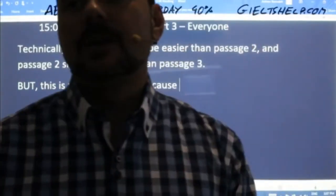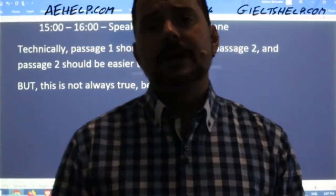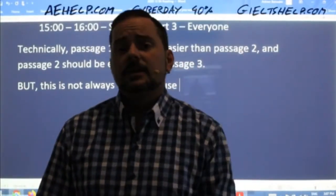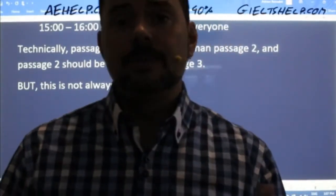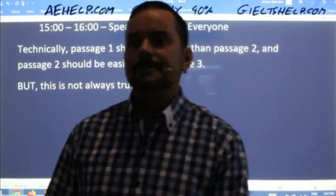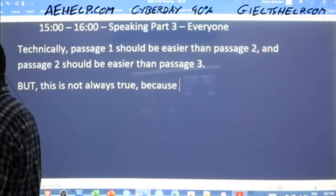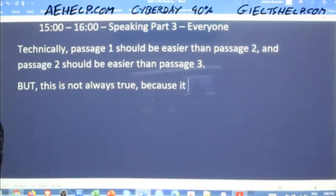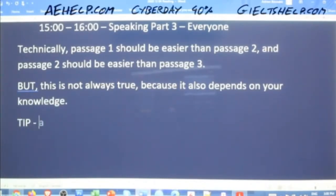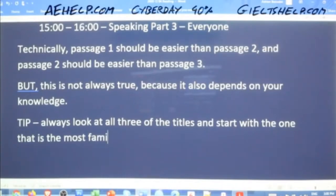It depends on you. You might be more familiar with the topic of passage two or three. You might get lucky — maybe the topic of passage three is your major, like engineering. It varies from person to person. So a good tip is to always look at all three titles and start with the one that is most familiar for you. If none of them are familiar, then start with passage one.